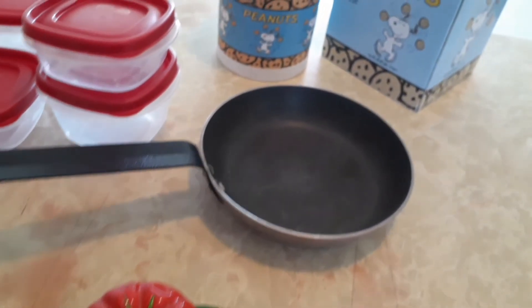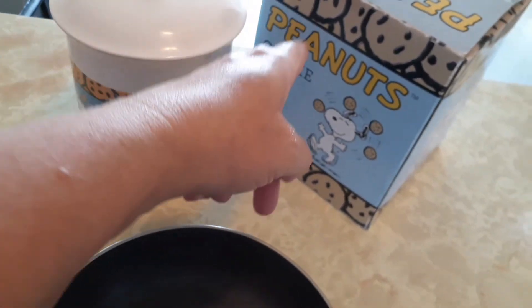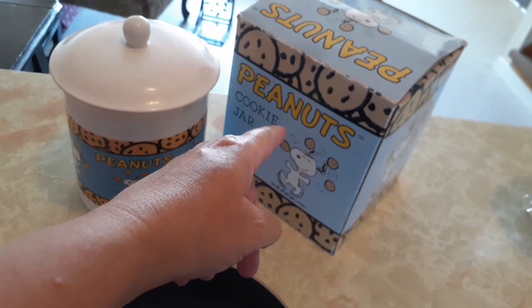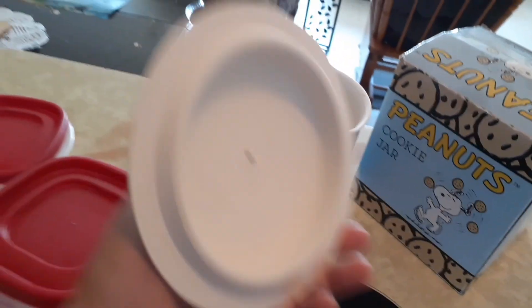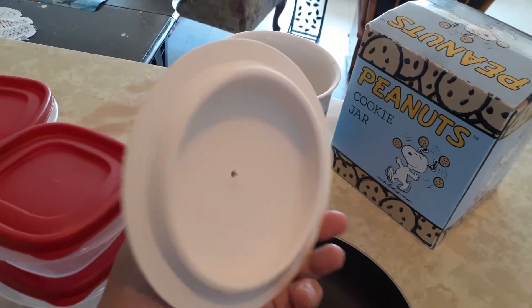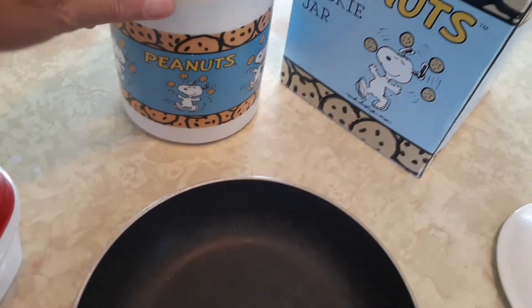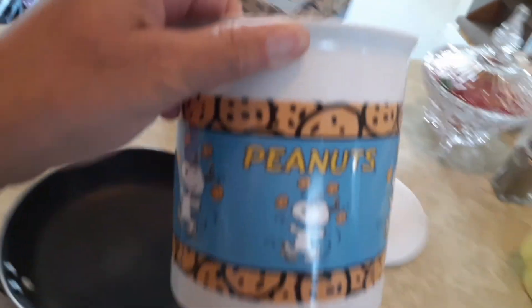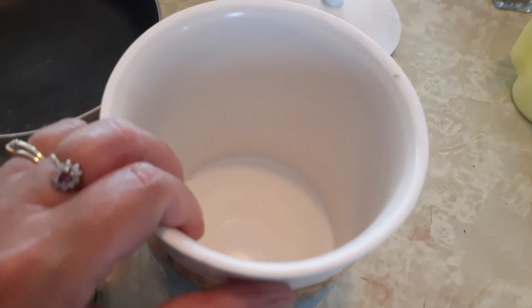And the last treasure I picked up — look at this, and it comes with the original box. It's collectible. The cover is in excellent shape, no chips or anything. It's the Peanuts cookie jar. Isn't that nice? Isn't it cute?